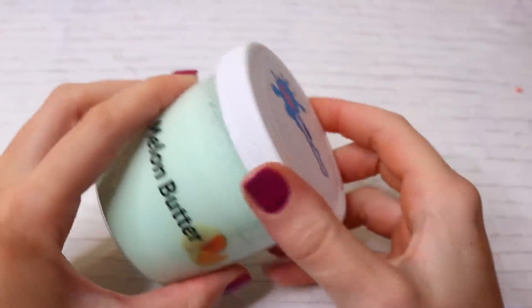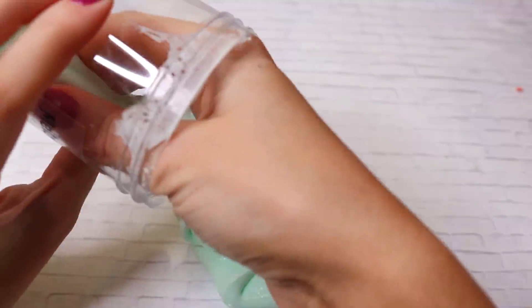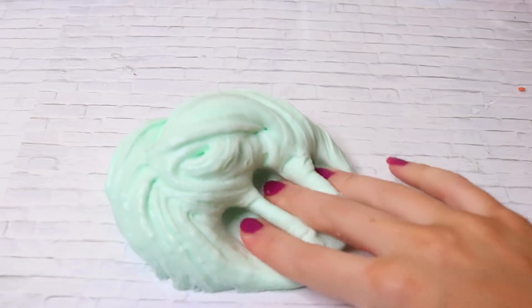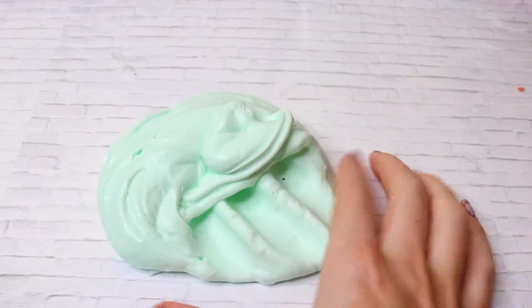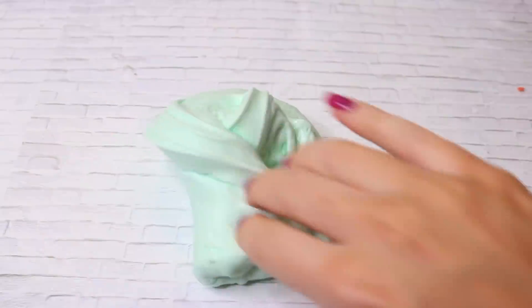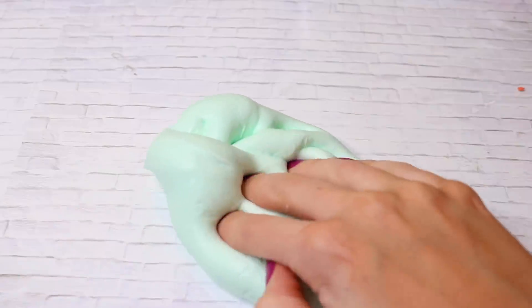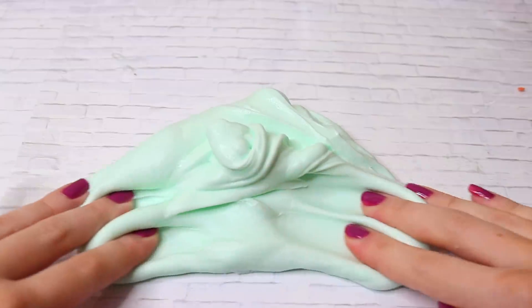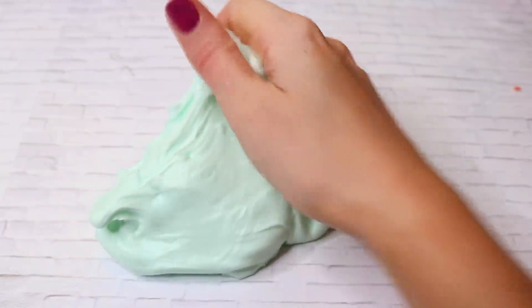Moving along to the next slime — this one is called Melon Butter, and it brings back so many memories. It's scented just like cucumber melon, like the Bath & Body Works body spray. This is a butter slime made with Daiso clay, a really pretty mint green color, very spreadable. You could poke it and it makes really nice bubble pops. It's true to a butter slime, not quite a clay slime — it fluffs up really, really nicely. I had to activate it just the slightest bit, but it was really creamy.